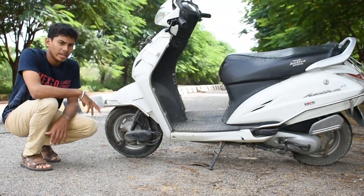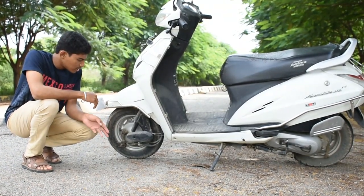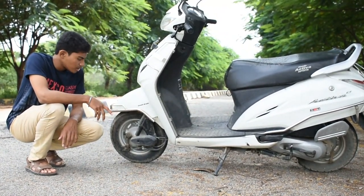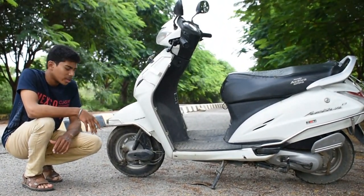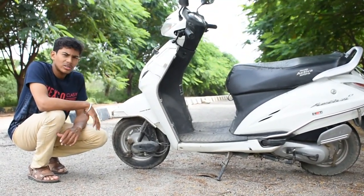The second thing I did not like is the brakes. As you can see, both the front and rear sections have drum brakes. If the front had a disc brake instead, the braking power would have increased and the ride feel would be much better. This is a disadvantage I feel with this scooter.